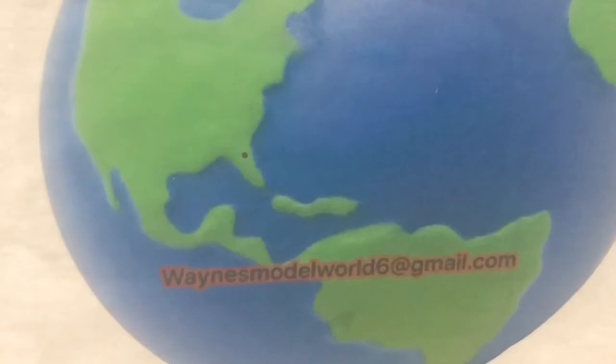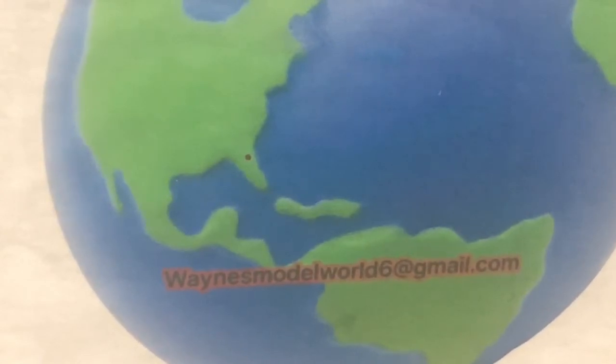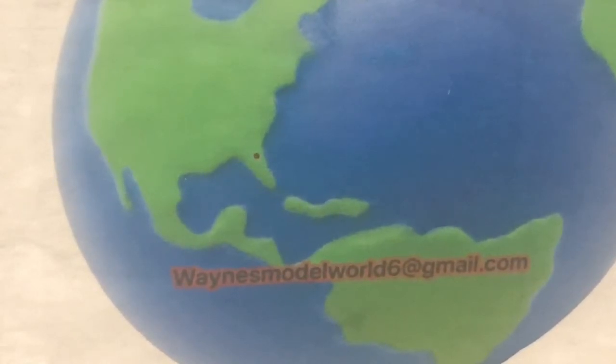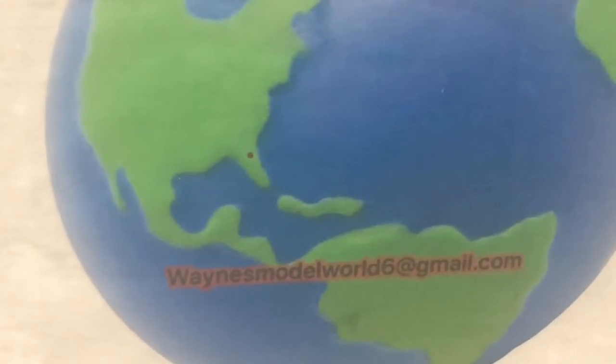For all you winners, here is the email I need you to send your name and address to: waynesmodelworld6 at gmail.com.